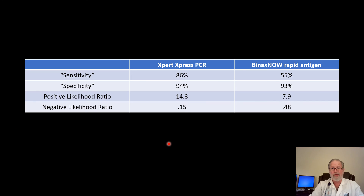Here's the final summary. Our Expert Express PCR test has a sensitivity of probably about 86 percent — assuming we test within the first few days of symptoms — and a specificity of 94 percent. That yields a positive likelihood ratio of 14.3, which is pretty good, and a negative likelihood ratio of 0.15, which is okay. The BinaxNOW rapid antigen test has a sensitivity of 55 percent — lots of false negatives — a good specificity, a positive likelihood ratio of 7.9, which is okay, and a negative likelihood ratio of 0.48, which is useless.